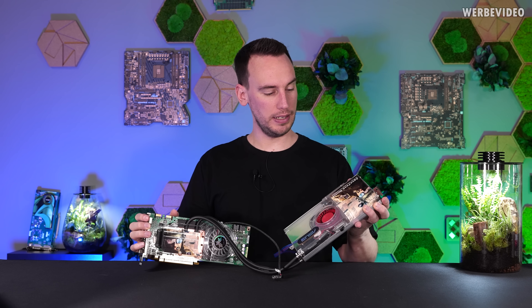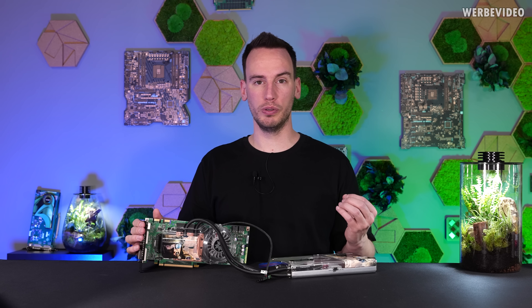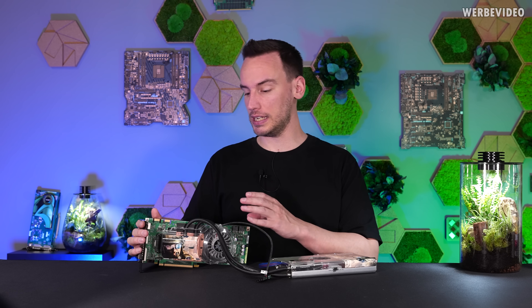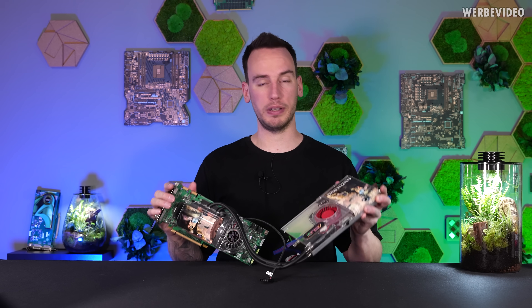The cooler on there is actually a Thermaltake Tidewater cooling solution, and Thermaltake made the Tidewater cooling solution in 2005. In 2006 the 8800 GTX was released, and in 2007 Asus came around with the AquaTank series.